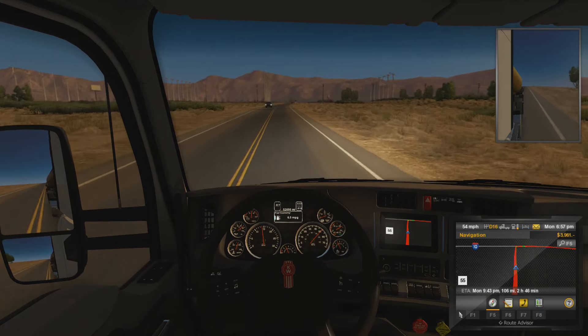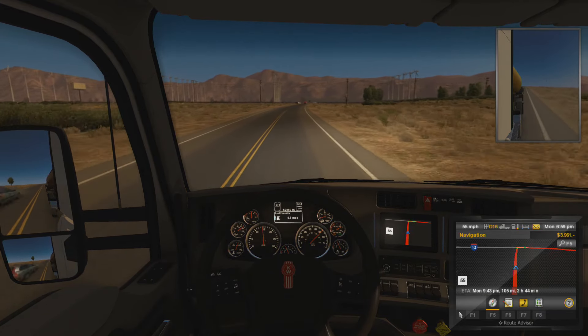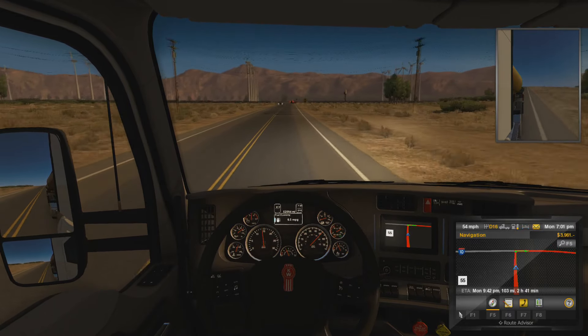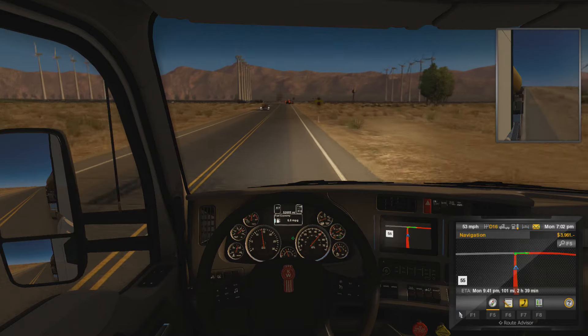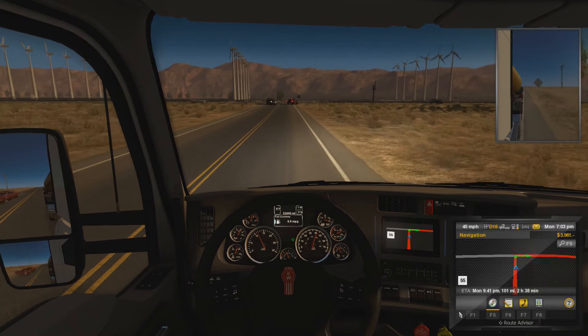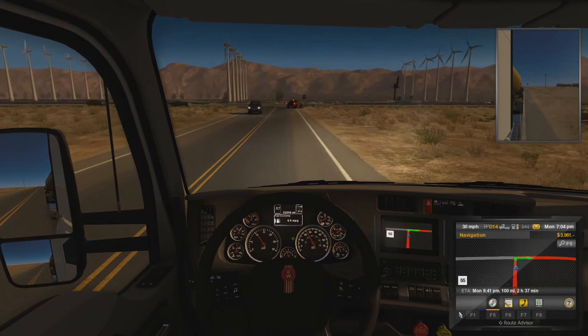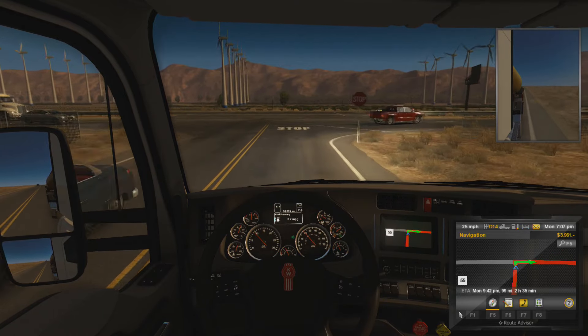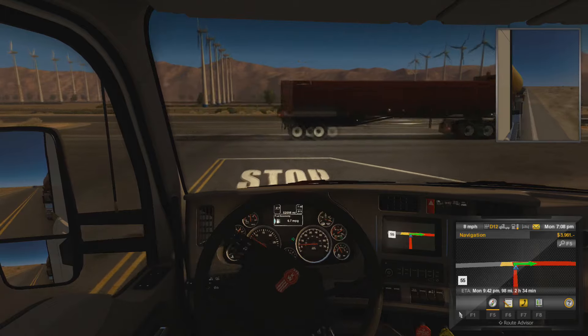So is the speed limit 90 on those interstates? It's usually 65 to 70 where I live. That looks like another bad-ass old car. Look at all these wind farms — windmills with the wind farm.